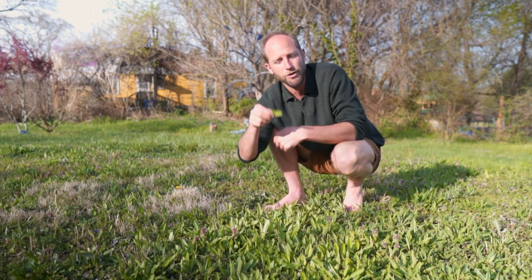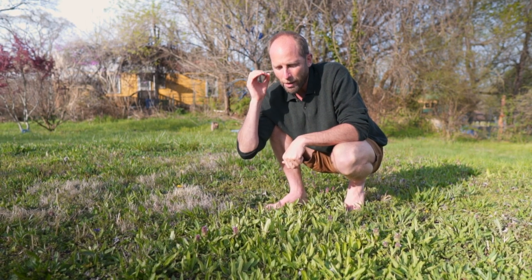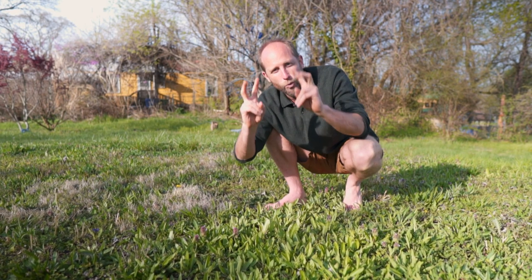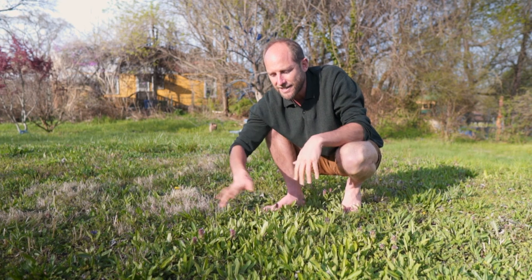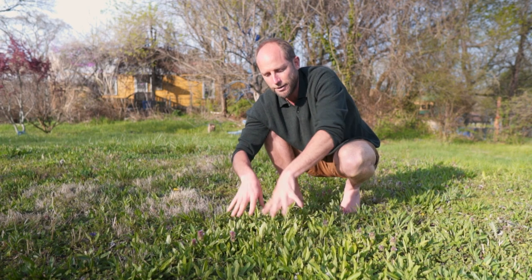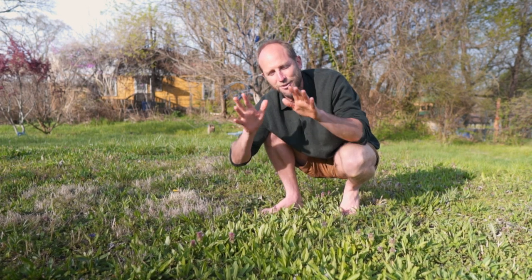This here is plantago. You've got narrowleaf plantain, you've got broadleaf plantain — also called plantago. It is one of the most medicinal plants on earth, and it grows as a weed all across our yards, our parks, our wastelands. This medicine is growing freely and abundantly all around us. I just could not do a video on spring greens without mentioning plantain, and I so much encourage you to incorporate it into your life.